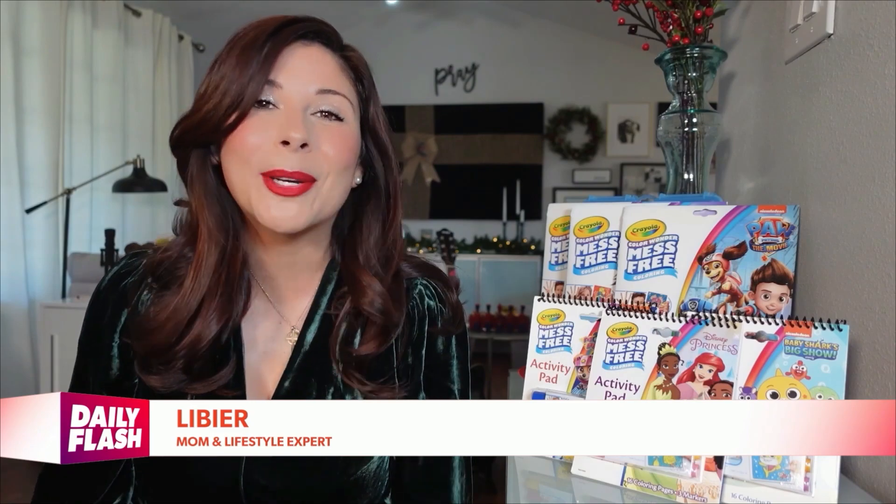You still looking for some gift ideas for your kids? Well, here's one that's gonna bring them excitement without all the mess. Life with kids can be messy, but I found the perfect mess-free gift for my little artists.